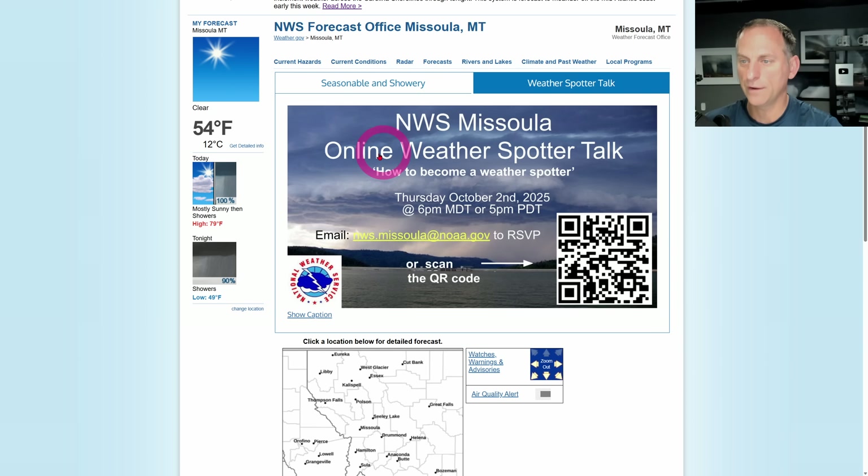Just a reminder that if you want to do the online weather spotter talk and become a weather spotter, scan the link shown here. This is from the Missoula National Weather Service, but you don't have to live in that region to gain the benefits of these talks.